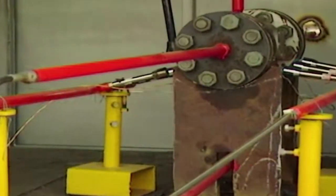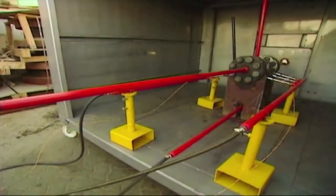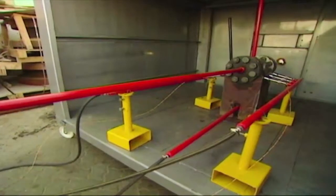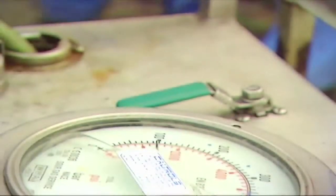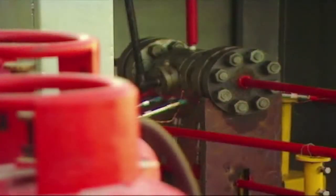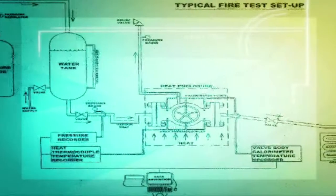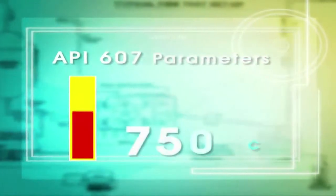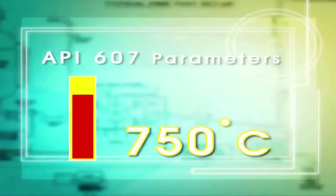Camtec is one of the only plants in the GCC equipped to carry out the fire safe test. Every valve prototype must compulsorily undergo and pass the fire safe test before being put into production. This test is also carried out again if required by the client, and is conducted as per American Petroleum Institute API 607 standards. The main objective of fire testing is to evaluate the leakage performance of the valve when subjected to a temperature of 750 degrees centigrade, which simulates a refinery fire within the first 30 minutes.